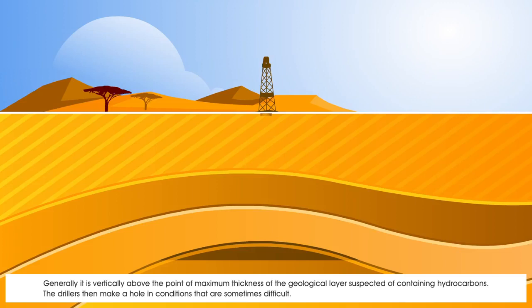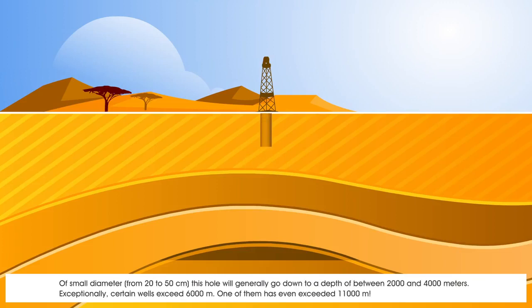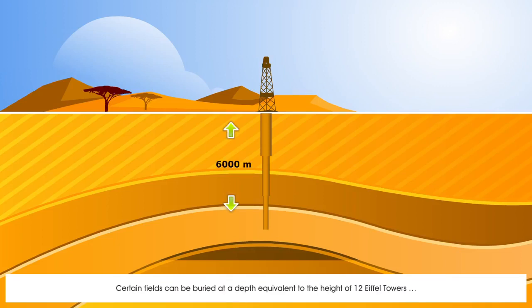The drillers then make a hole in conditions that are sometimes difficult. Of small diameter, from 20 to 50 centimetres, this hole will generally go down to a depth of between 2,000 and 4,000 metres. Exceptionally, certain wells exceed 6,000 metres; one of them has even exceeded 11,000 metres. Certain fields can be buried at a depth equivalent to the height of 12 Eiffel towers.